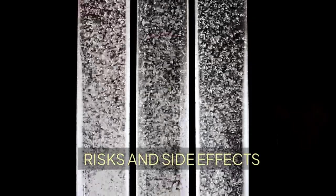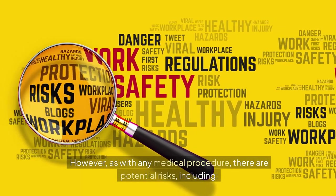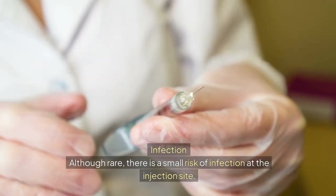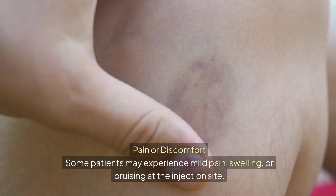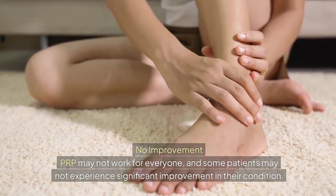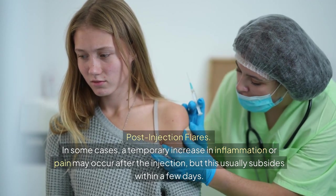Risks and side effects: PRP treatment is generally considered safe because it uses the patient's own blood, minimizing the risk of allergic reactions. However, as with any medical procedure, there are potential risks including infection — although rare, there is a small risk of infection at the injection site. Some patients may experience mild pain, swelling, or bruising at the injection site. PRP may not work for everyone, and some patients may not experience significant improvement. In some cases, a temporary increase in inflammation or pain may occur after the injection, but this usually subsides within a few days.